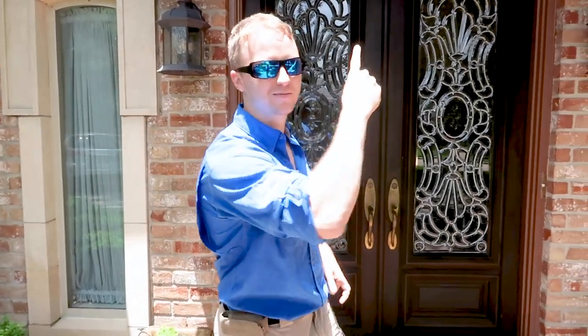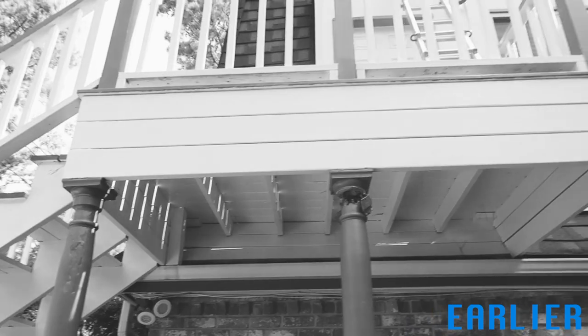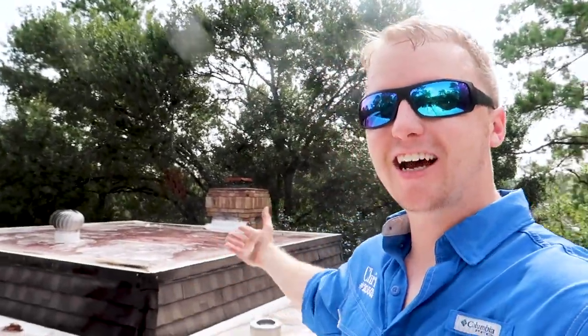Alright, let's go check it out. Made it to the roof. On a flat roof, you always want to pay attention to all the penetrations and make sure there's not a heavy amount of standing water.